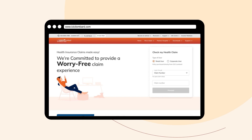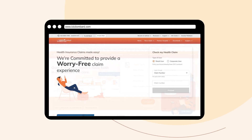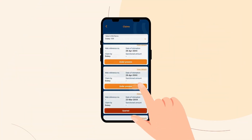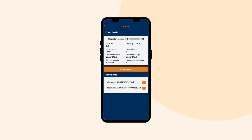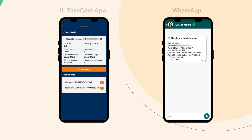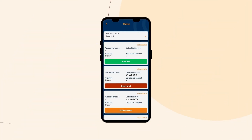You may see one of these four statuses while checking the progress of your claim through either one of these methods. If your claim status is Under Process, it means your claim is under assessment. Your claim request would just take eight days from the date of receipt of complete documents.